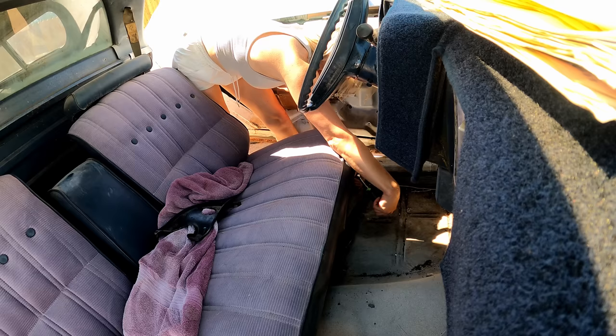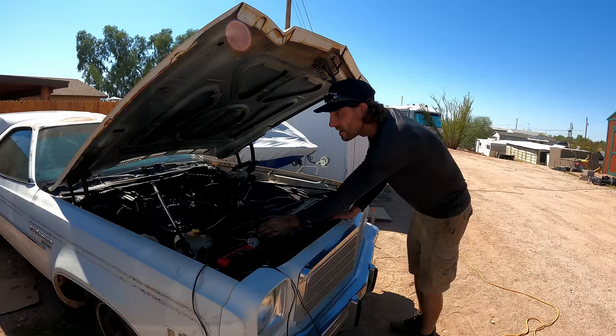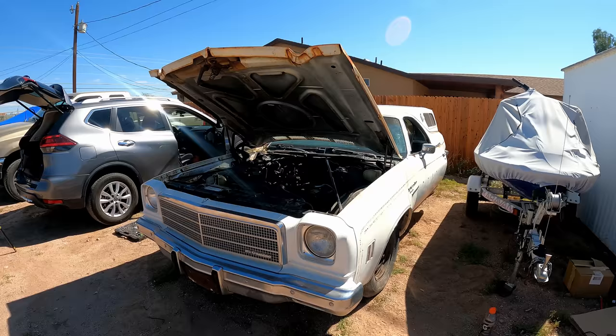We could just pull the pushrods on the back cylinders that seem to be the problem and drive it with dead holes, or we could fire it up and try to get it moving and see if the brakes work. The seat is bolted down, plugs are back in, fuel filter is in place, and we flushed that line — a bunch of crud came out and it seems clean now. Let's fire it up and see if we can get it to move.